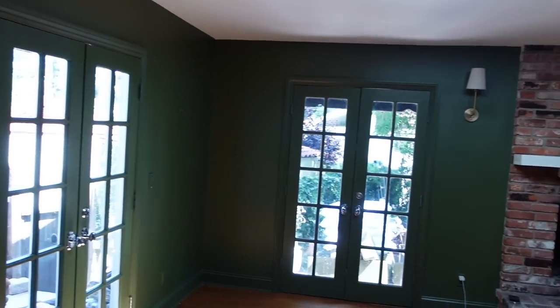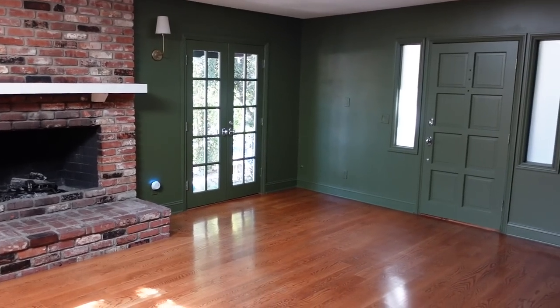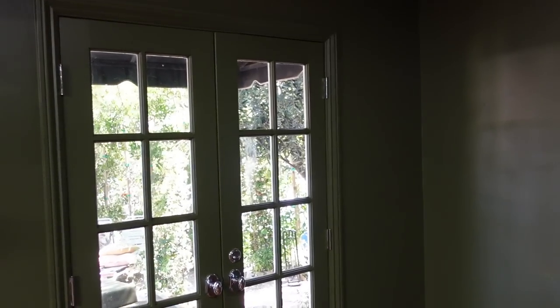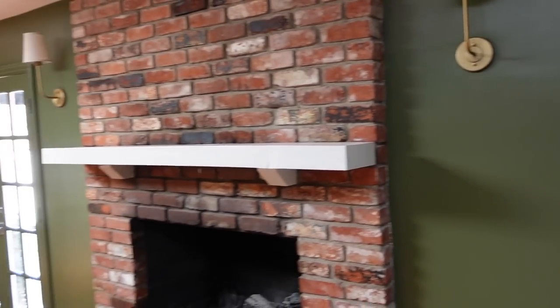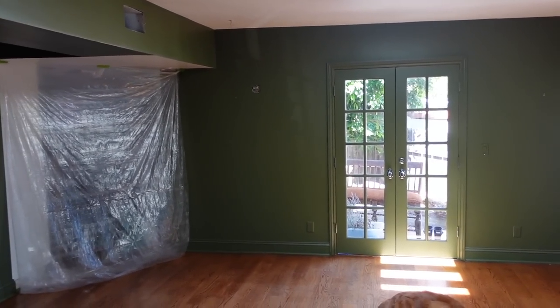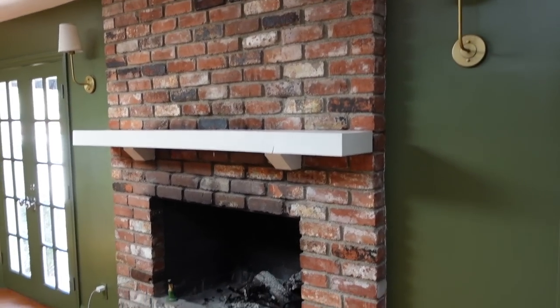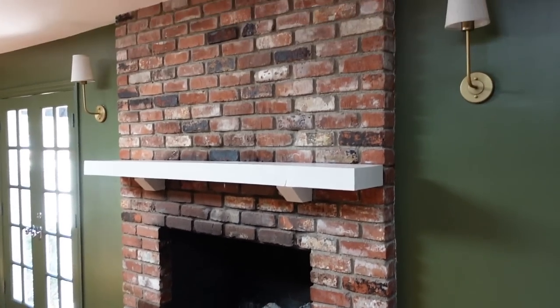It's the next day. The painting is done. I let it cure and dry overnight, did a little touch-up this morning, and I have a green living room! It's the perfect shade — so beautiful. I did the doors, I did three coats, and dark colors do show a lot of the imperfections, but I'm not mad at it at all. The fireplace just really pops.